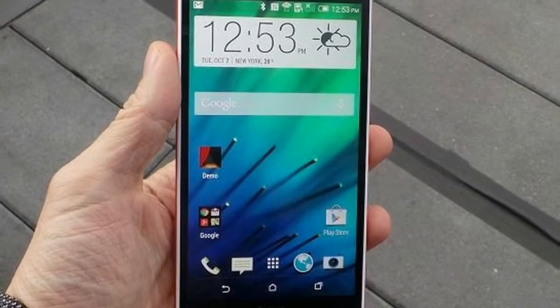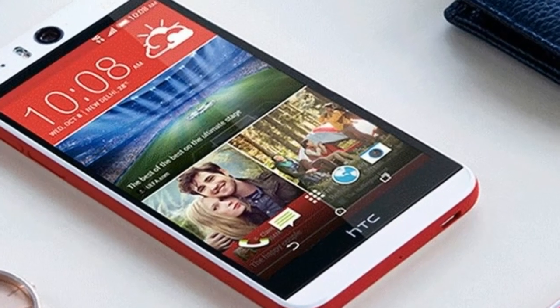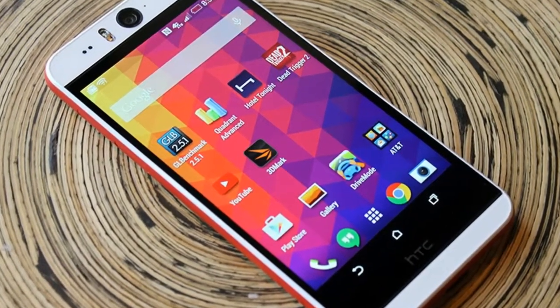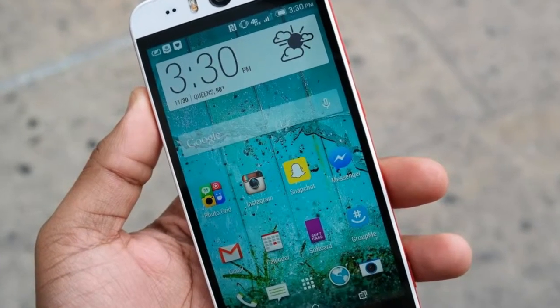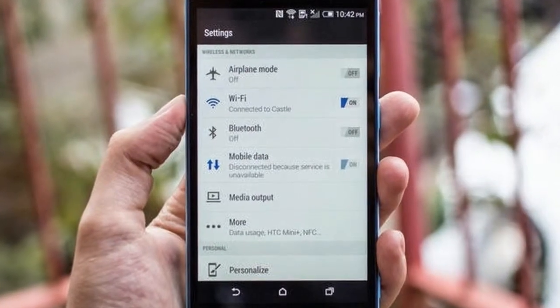The Desire I's screen can display 98.3% of the sRGB color gamut, which is good, but this phone trailed competitors in color accuracy, based on a measurement called Delta E. The Desire I's Delta E score of 8.0 is notably worse than that of the M8 at 5.6 and the Galaxy S5 at 0.9.